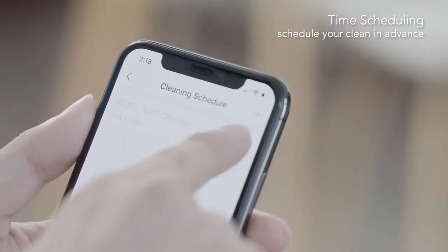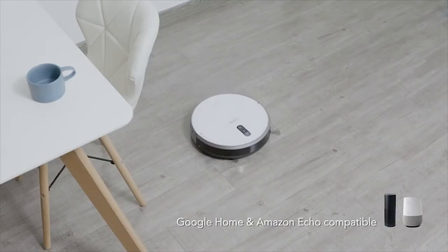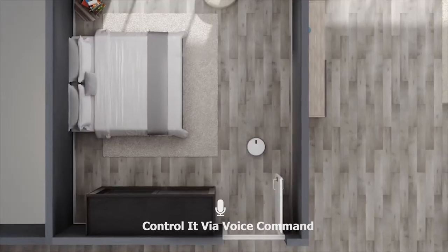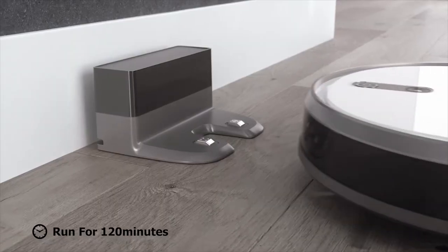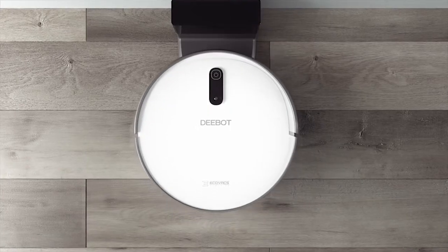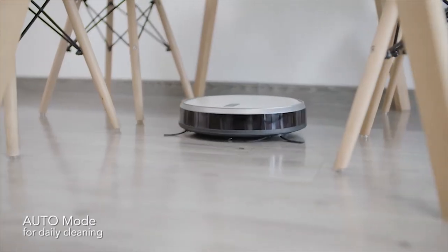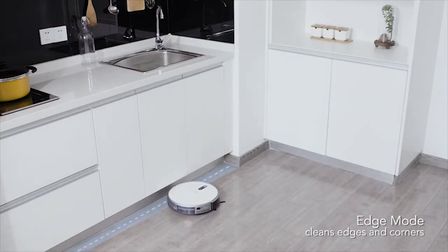The Ecovacs D-Bot 710 comes with Wi-Fi connectivity to connect to the smartphone app, where you can set cleaning schedules or select cleaning spaces. It is also compatible with smart assistants for voice control. Its onboard battery allows the vacuum to run for up to 120 minutes on a single charge, returning to its charging station automatically when the battery runs low. The D-Bot 710 packs a lot of features and intelligence to keep your home clean.